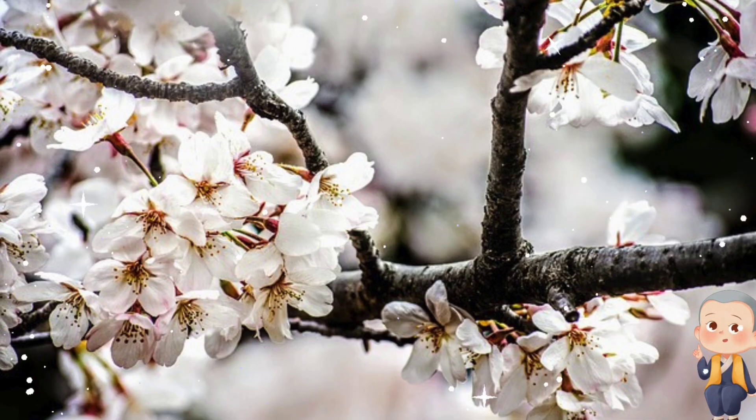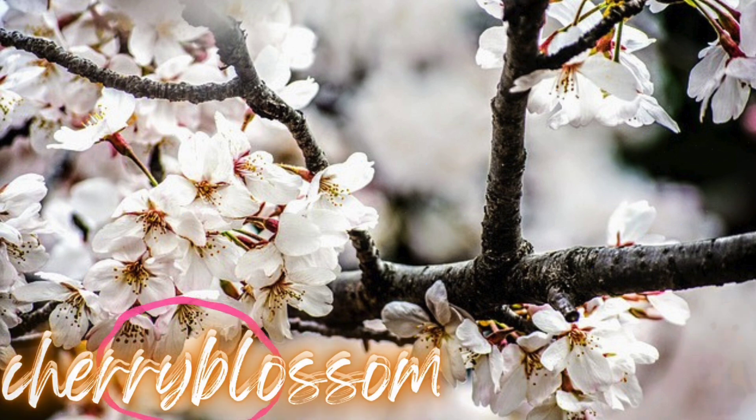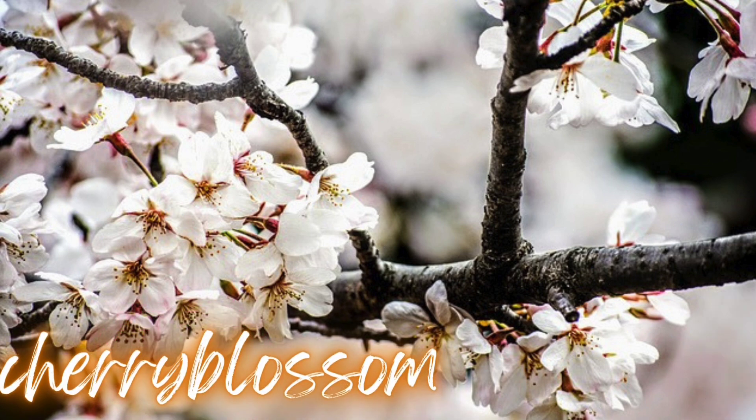Next, we have a flower celebrated for its delicate blooms and fleeting beauty. What do you think it is? Correct, it's a cherry blossom! Cherry blossoms are the national flower of Japan and symbolize renewal and the transient nature of life.